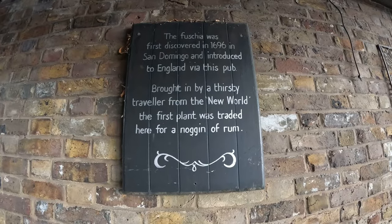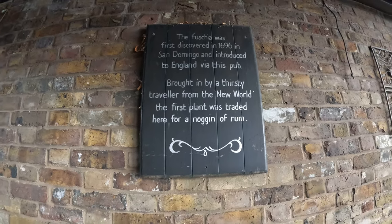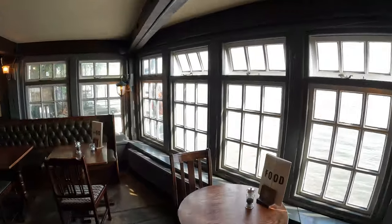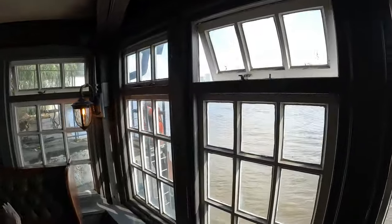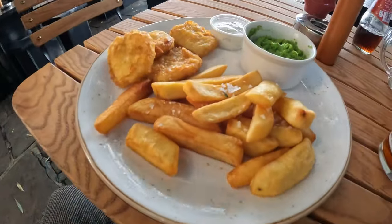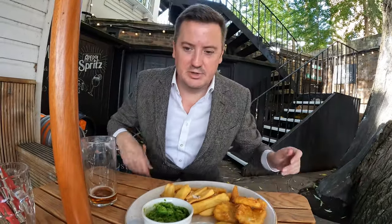Just in case you wondered, this is where the first ever fuchsias were sold in the UK. I've got some halloumi chips, which is a kind of vegetarian version of fish and chips. It's one of those rare exciting opportunities to have a vegetarian version of something that's actually less healthy than the original.